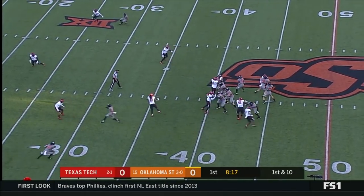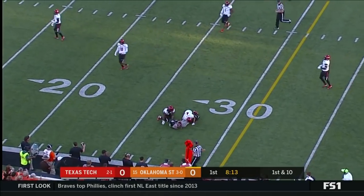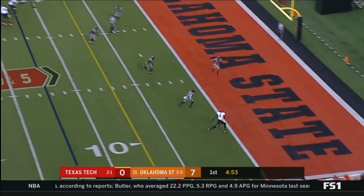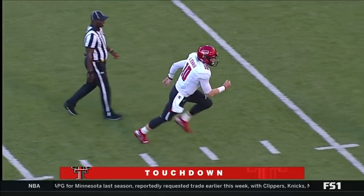That little draw drew everybody inside, and they were able to get the blocks and complete on the outside to Tyron Johnson. They go four up top, throw the fade to Vasher. Caught! Touchdown, Red Raiders!